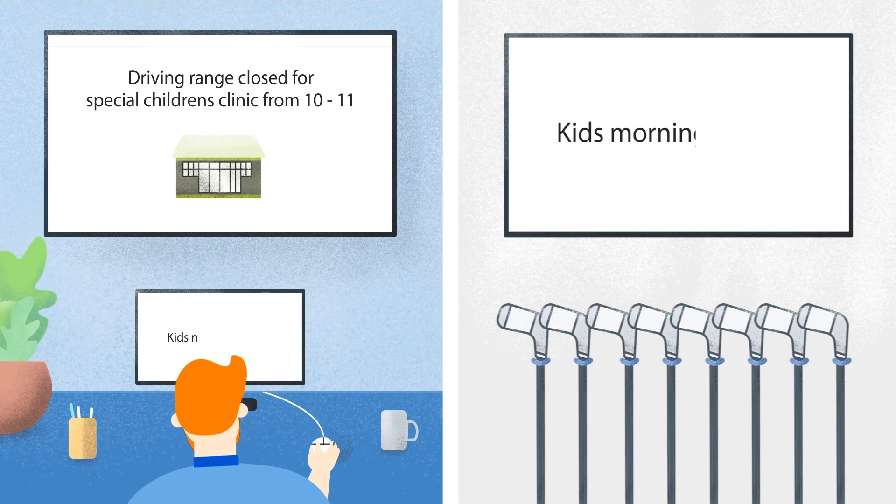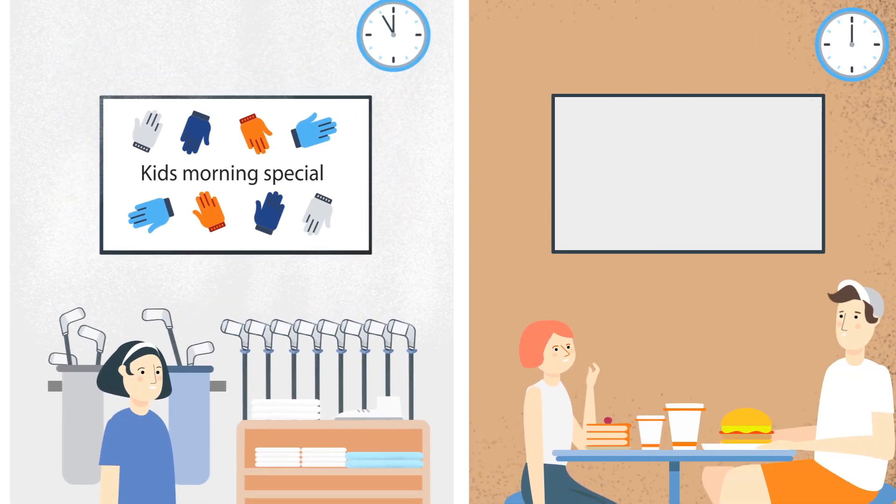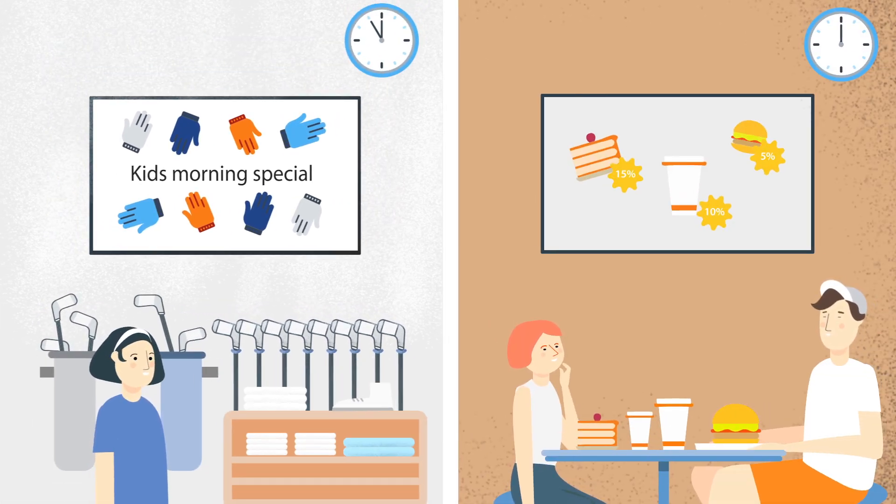Gary can design and create content using one of the templates, or create his own designs from scratch. He can even set up display schedules and playlists in advance, allowing him to show the right content at the right time and place.